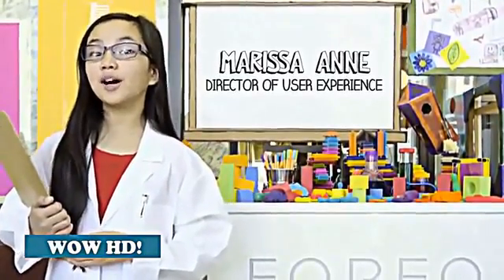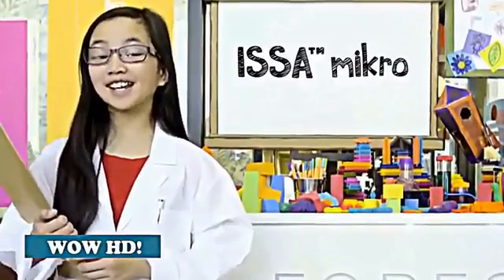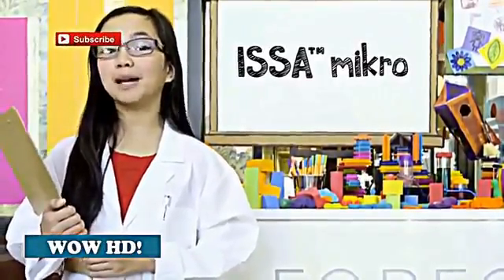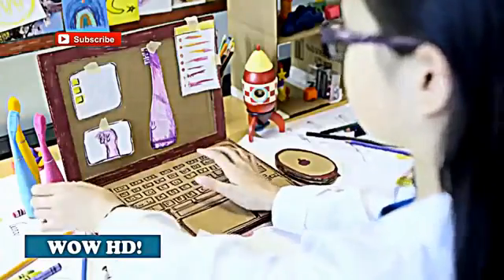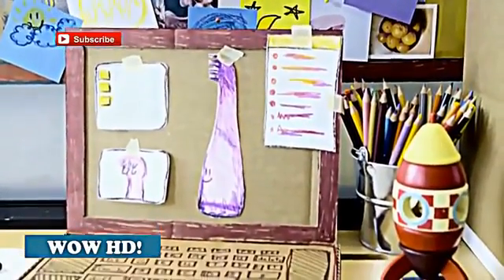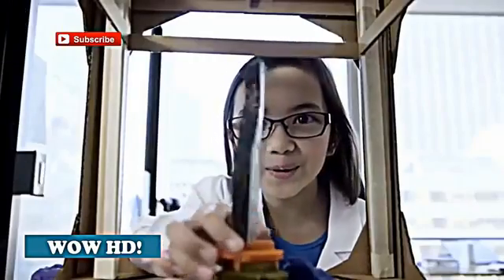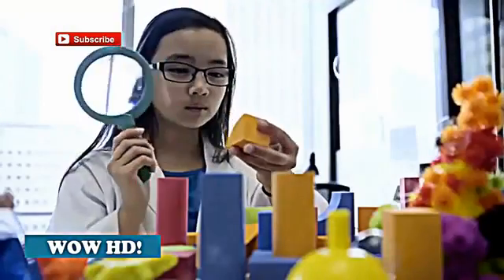I'm Marissa Anne from Foreo and I'm the Director of User Experience for the ESA Micro, an electric toothbrush made especially for babies and children. I have six years experience in children's oral care with three years experience in teething. I'm an expert in what babies like and what they don't like — they don't like brushing their teeth, but they do like toys. So we created a toothbrush that's fun like a toy.